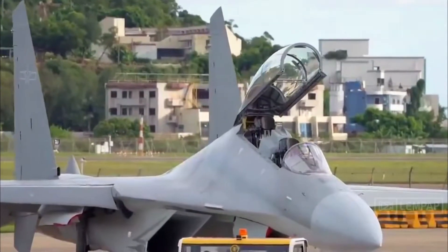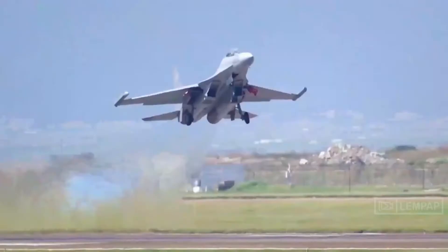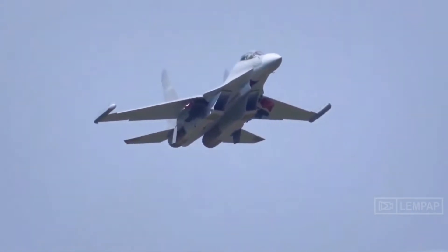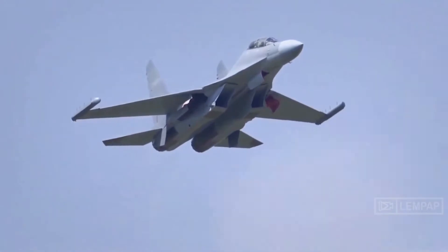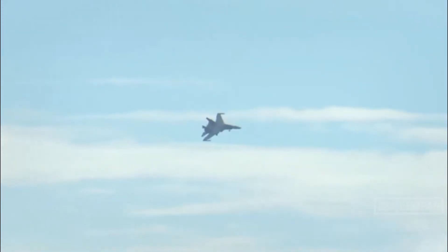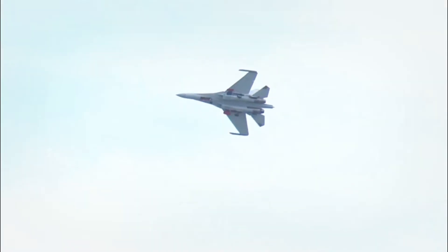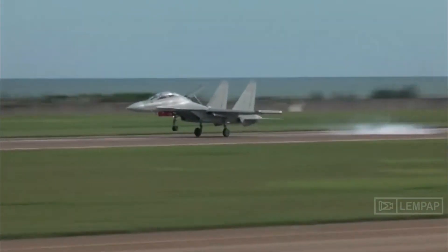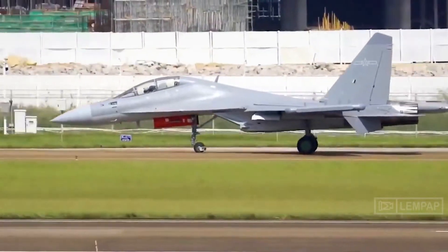The J-16D electronic warfare aircraft of the Chinese People's Liberation Army Air Force was spotted for the first time in an apparent exercise near the island of Taiwan. The J-16D excels at seizing control of the electromagnetic field, and its participation in the drill near Taiwan is combat-oriented, as the aircraft is making preparations for possible scenarios in the future.